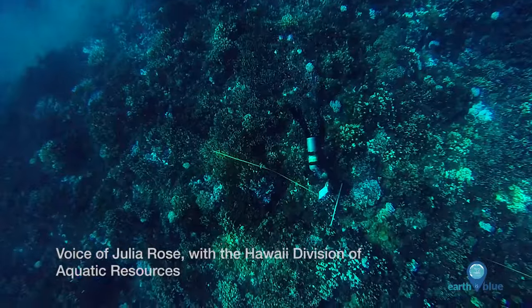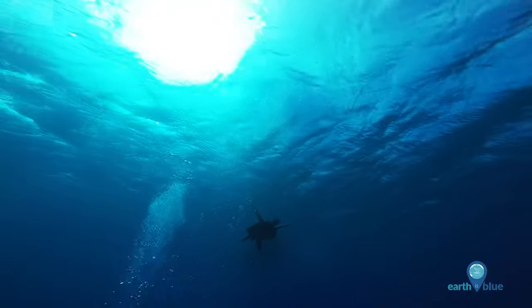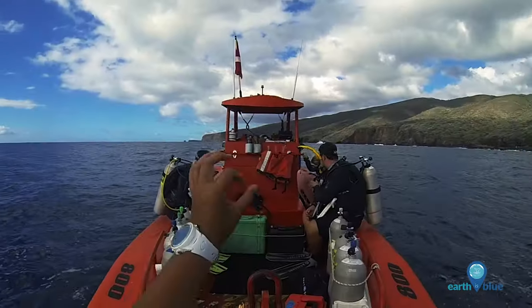We did see plenty of bleaching down there on this particular dive throughout almost every species that we surveyed, and also in both small and large colonies.